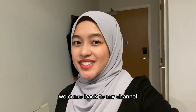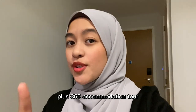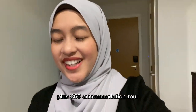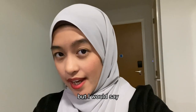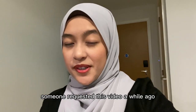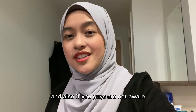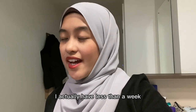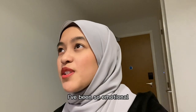Good morning everyone, welcome back to my channel. So this video will be a room tour plus 360 accommodation tour. Someone requested this video a while ago, shout out to you for requesting it. Also if you guys are not aware, I actually have less than a week before I leave Swansea for good. I've been so emotional.